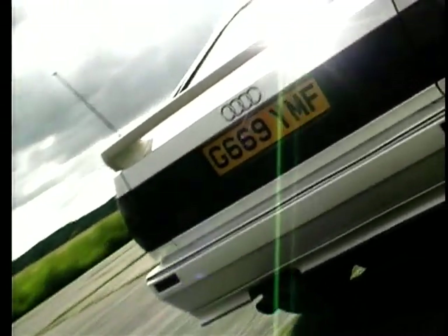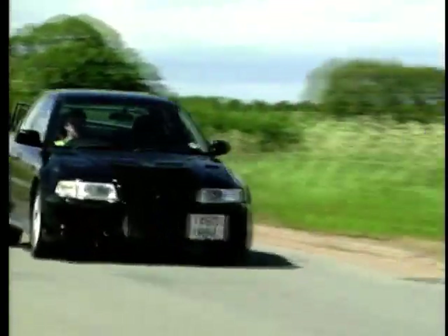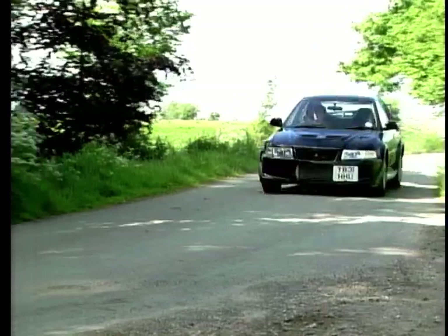That's it for part one, but after the break we've got our four-wheel drive rally test, and Ian Royal has a used car tip for us in the shape of the Peugeot 106.